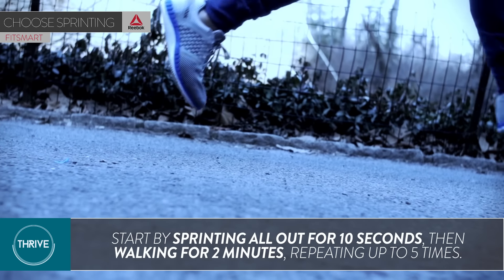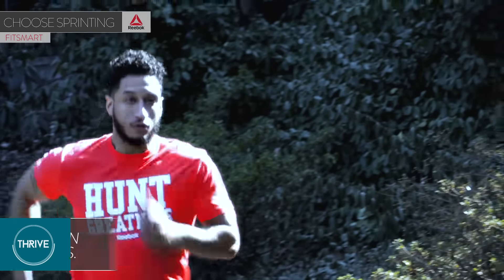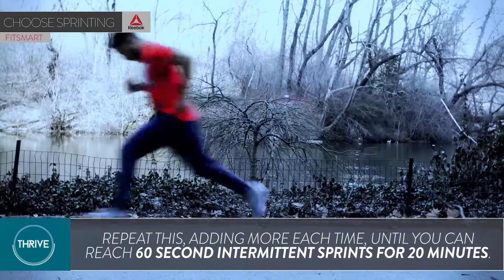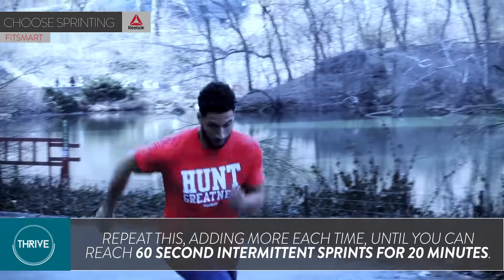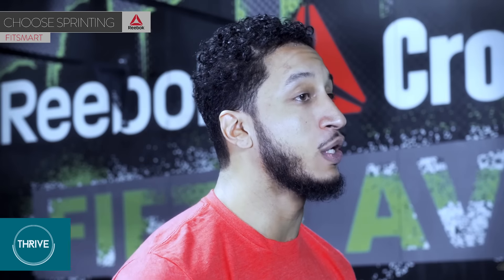To do this, simply sprint all out for 10 seconds, then walk or jog for two minutes, then repeat up to five times. Keep repeating this and adding time to your sprints until you can reach 60-second intermittent sprints for 20 minutes, burning approximately 850 calories in only 20 minutes.